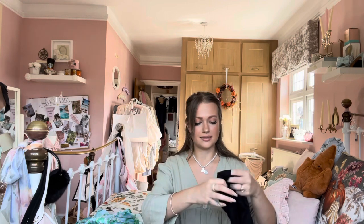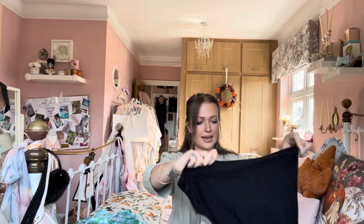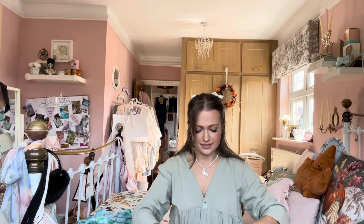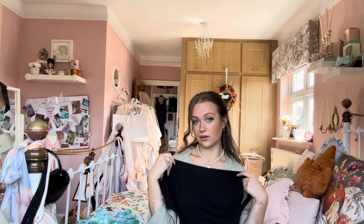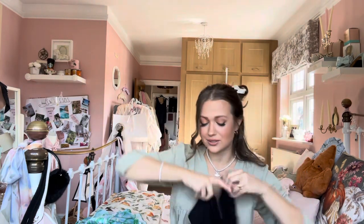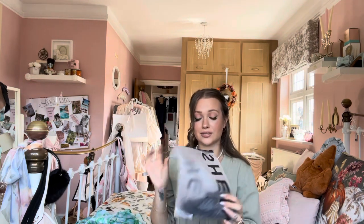Then I got this black backless top which I feel like everyone has but I just wanted one — it's a staple. It's really nice and flattering, goes across the neck, and shows off the décolletage, which I think is really pretty. It's a slinky, silky, stretchy material. I'm absolutely obsessed with it and I can't wait to style it — with jeans and heels, or a skirt, or even tracksuit bottoms. I just think it's a great staple.